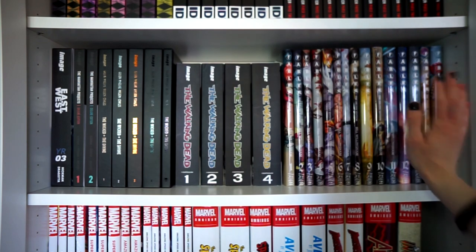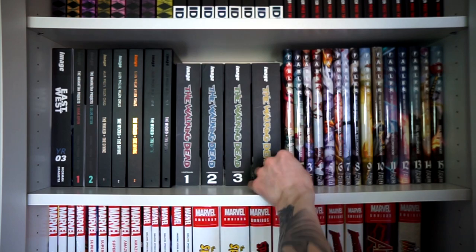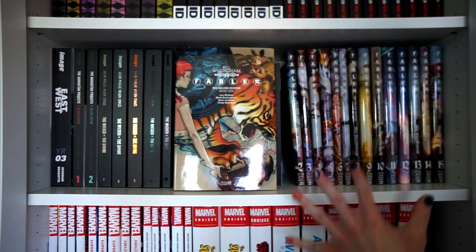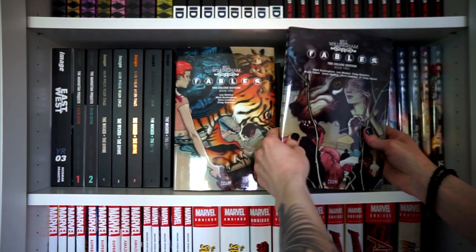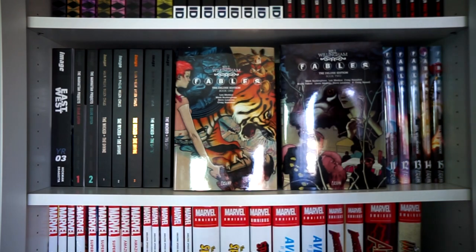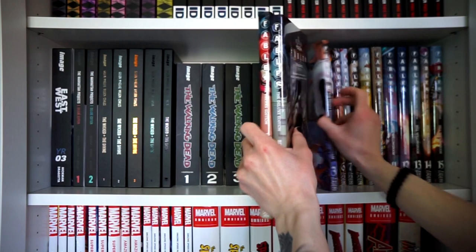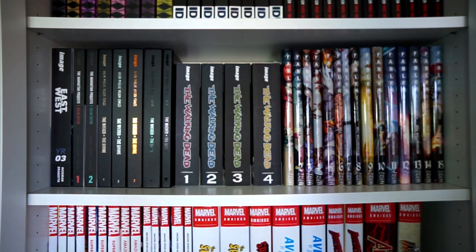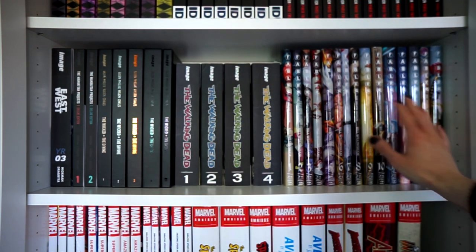Starting off with more hardcovers again — these are Vertigo Fables hardcovers by Bill Willingham, with beautiful wraparound covers. I'm currently rereading these as of filming this video, taking it nice and slow because I don't want to rush these loving stories and characters. This is my second time reading them.